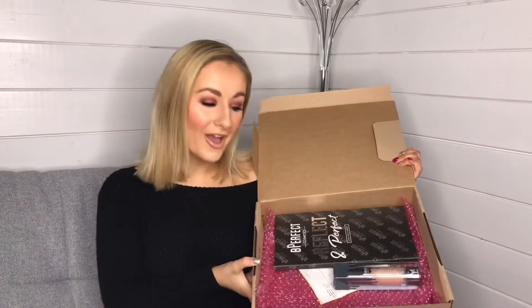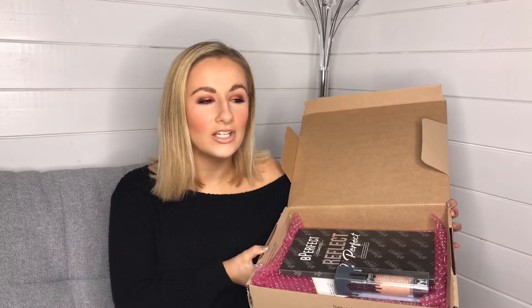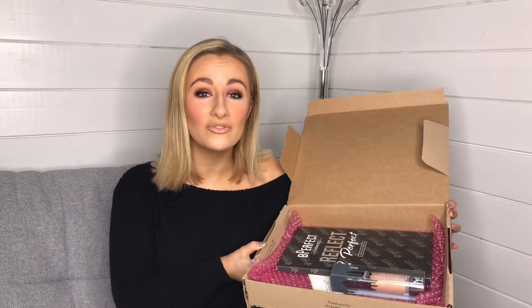Now from Be Perfect I only got two things — they had a really good sale but I didn't need much from them. I got the Be Perfect Reflect and Perfect Handheld Mirror. It was reduced — I think down to £7.98 — which was so good. I've already used it so it's a bit dirty, I'm really sorry.